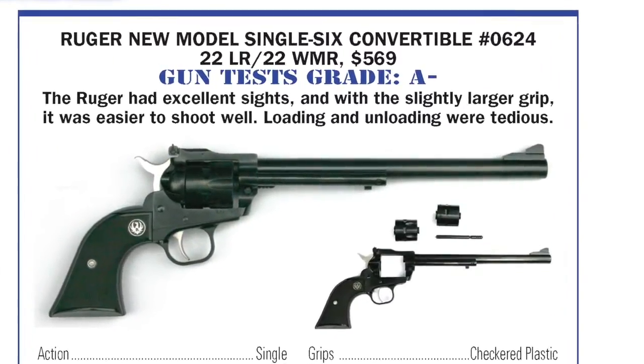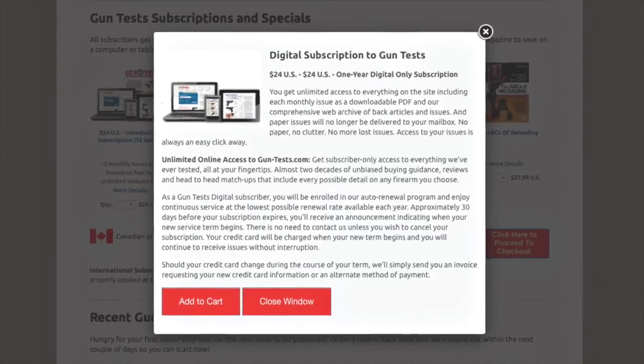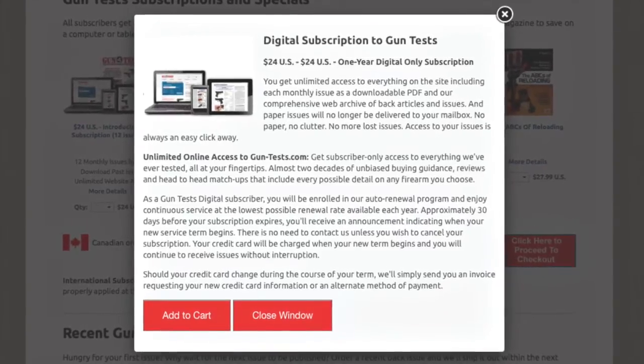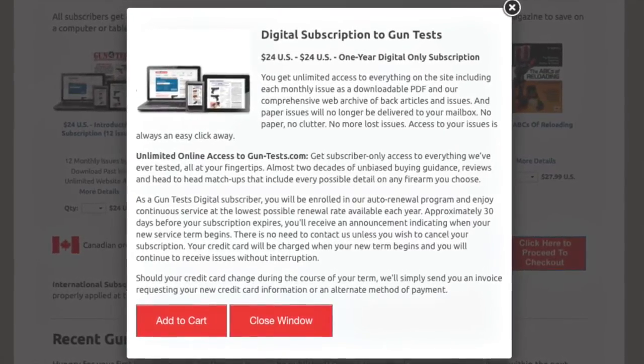Our shooters said they would like Ruger to install a reverse indexing pawl, like in the New Model Blackhawk, to make loading easier. Otherwise, they said buy it. To read more brutal head-to-head testing and honest grading that's not influenced by advertising dollars, get a digital subscription to Gun Tests magazine today.